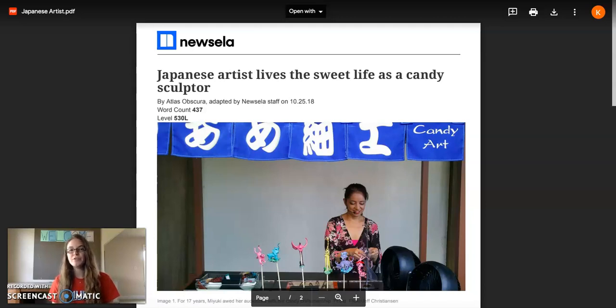The second part is that you are going to reread the article on your own, and the third part of your activity is to complete the Venn diagram which you will see on our newsletter.